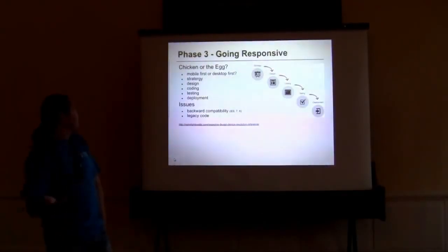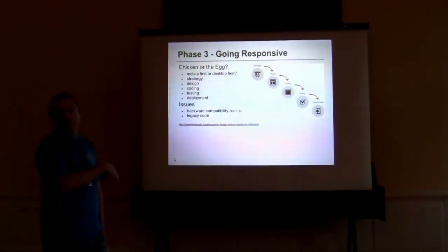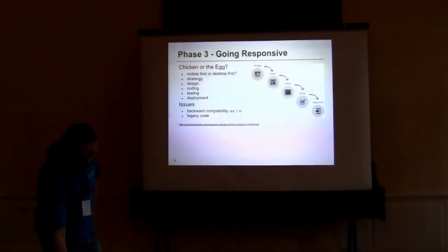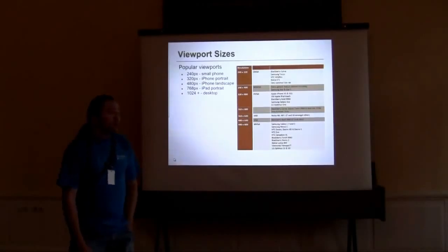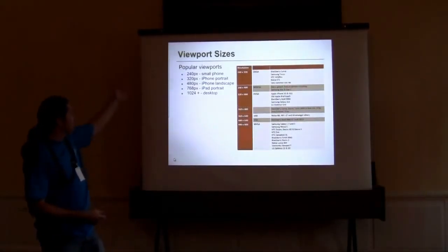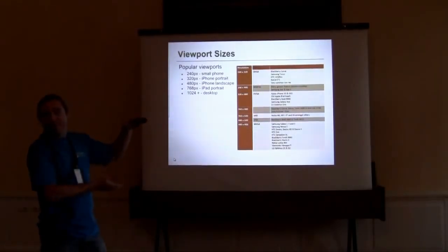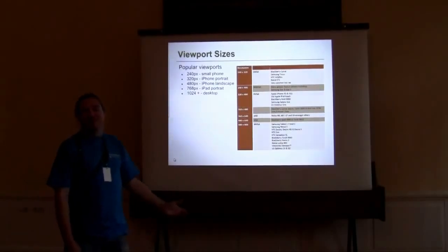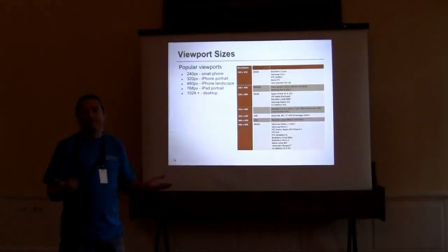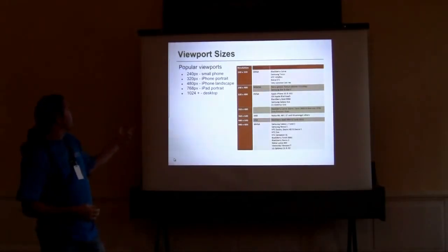We covered backward compatibility with IE6, 7, and 8 using JavaScript plug-ins. The next decision was which viewport sizes to actually cater for. There's a huge list of devices and every day more come out. We decided to go for 240, 320, 480, 768, and 1024 pixels. According to our stats, most people viewing on smaller devices were using Apple or iPad, which have a big market share.